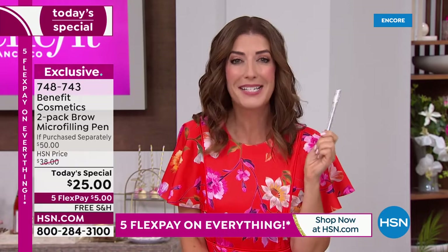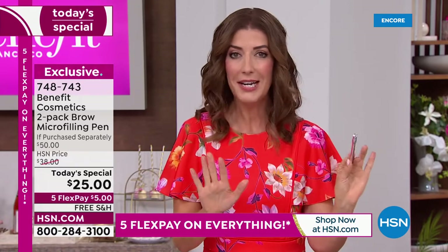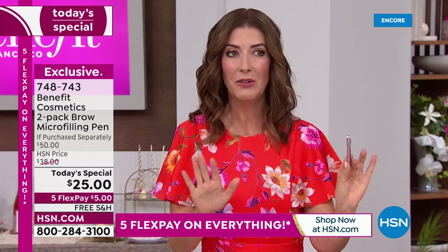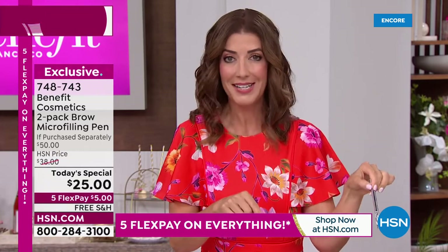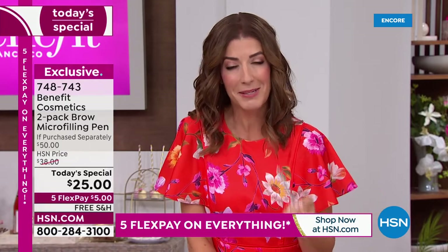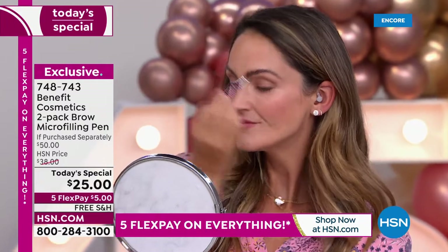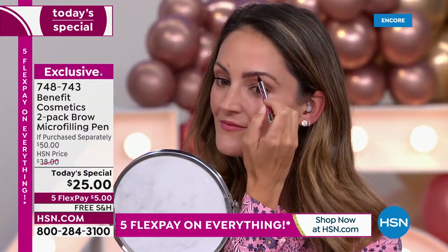Nowhere else can you get two for the price of one. So stock up today — it's not on Autoship. This is only here for one day only or as long as our quantities last. We are already very, very busy — hundreds of you have placed your order. Looks like medium brown is so far our most popular.